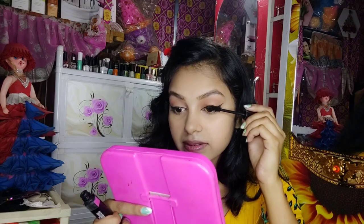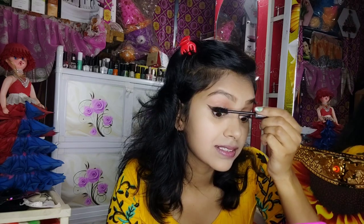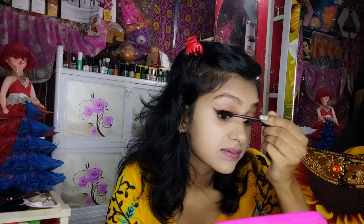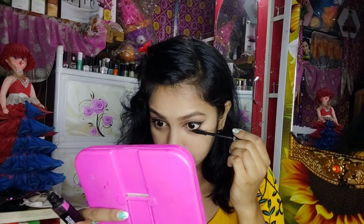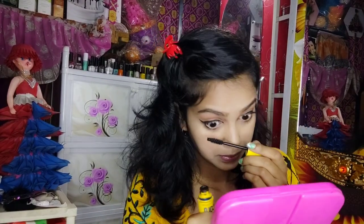Do you want to get the mascara done? If you use false lashes one day, clear your lashes first, then use mascara. I use Blue Heaven mascara, and I'm also using fake lashes. I used fake lashes for this look. That's why I used mascara on the lower lash line. I used a Maybelline mascara.